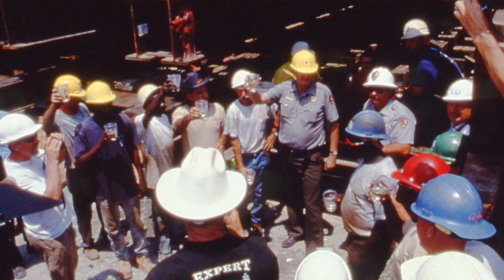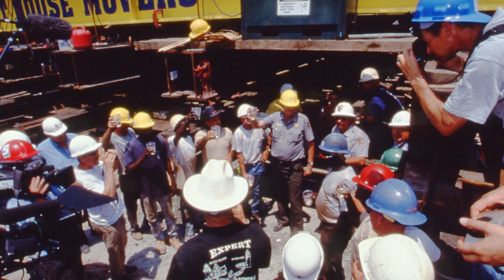The move was broadcast by international media worldwide and came to be known as one of the most significant and impressive lighthouse preservation projects in American history. To learn more about the Cape Hatteras Lighthouse or any other topic in eastern North Carolina history, come visit us at the Outer Banks History Center.